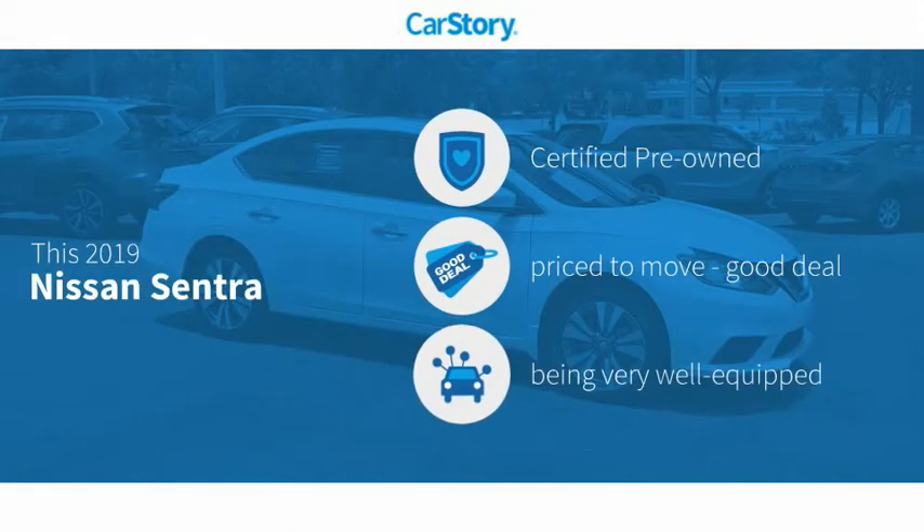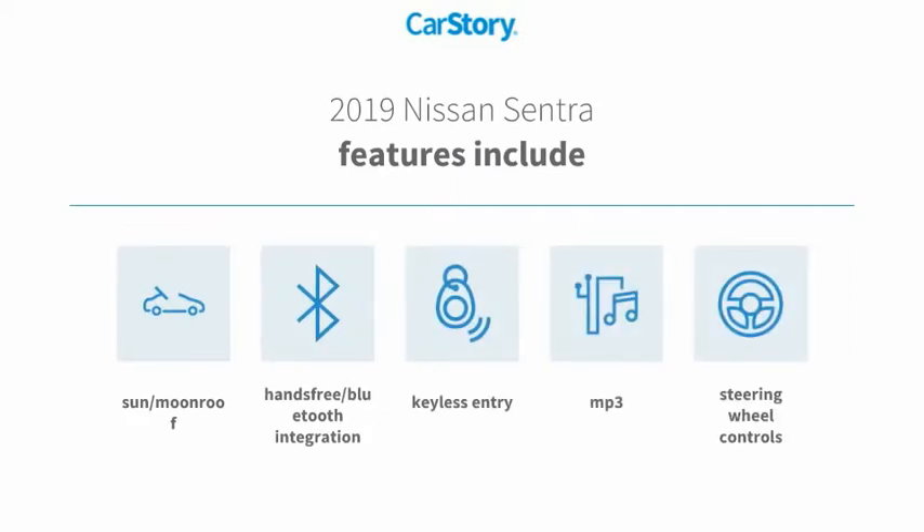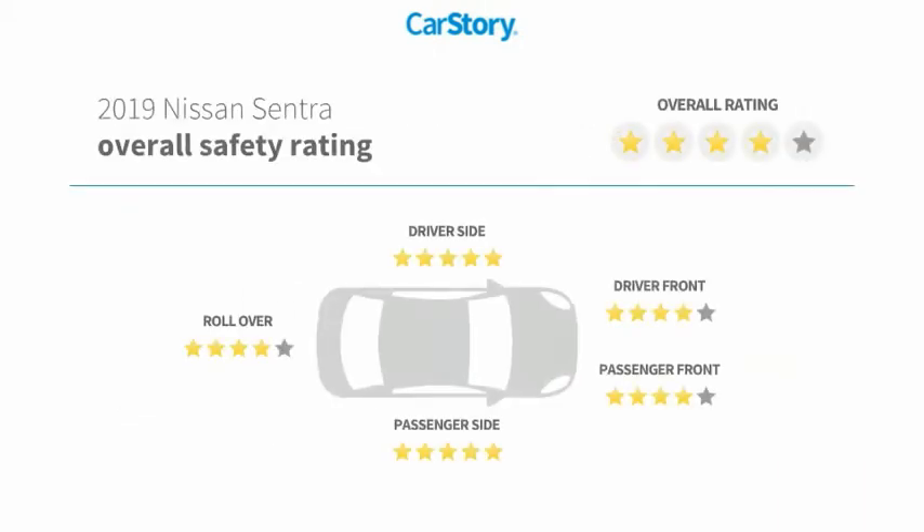Car Story research indicates this vehicle as certified pre-owned, a good deal, and loaded with features. Features include keyless entry, steering wheel controls, MP3, hands-free Bluetooth integration, sun moonroof, and it has been listed as an IIHS top safety pick with top ratings.